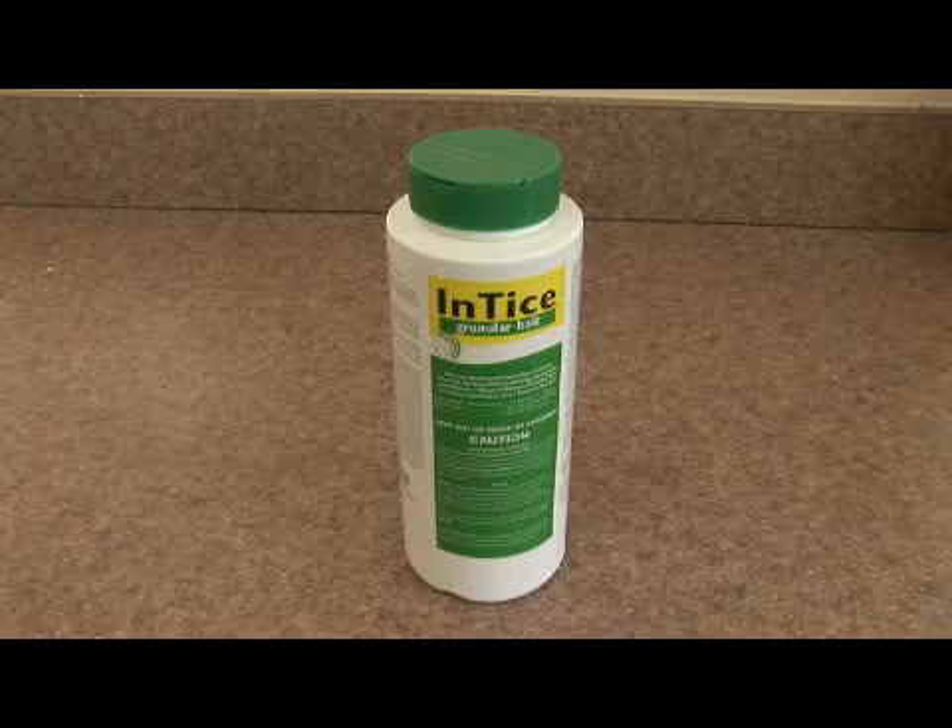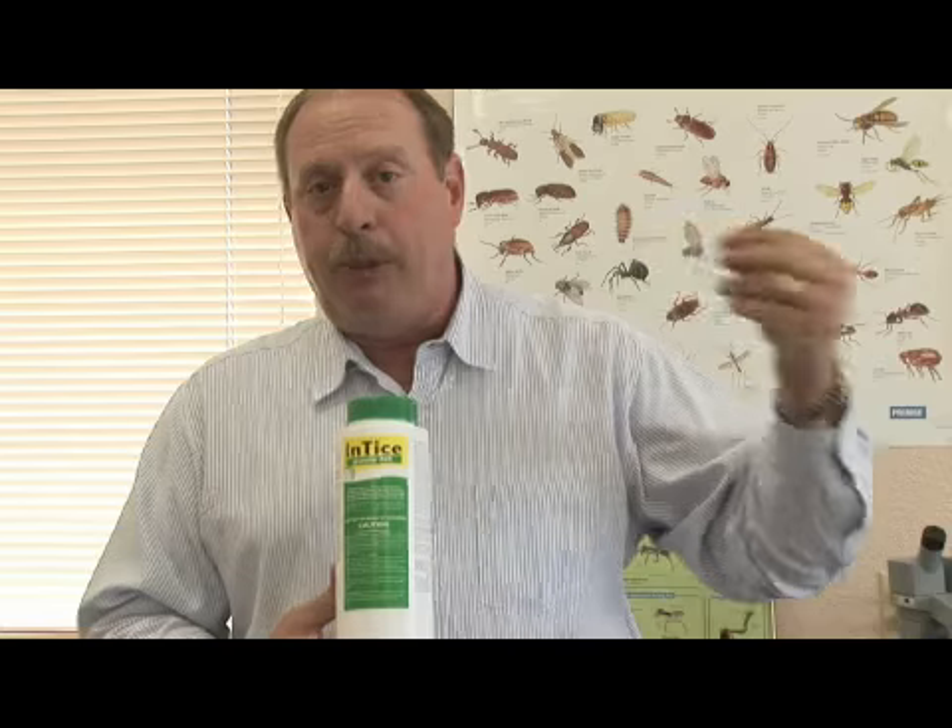The second product I'd like to go over with you is called Entice. This is a granular bait we can use inside and around the home as well, and this will help to get rid of those ants. The ants actually pick up the granule, bring it back to the nest, and it will kill those ants.